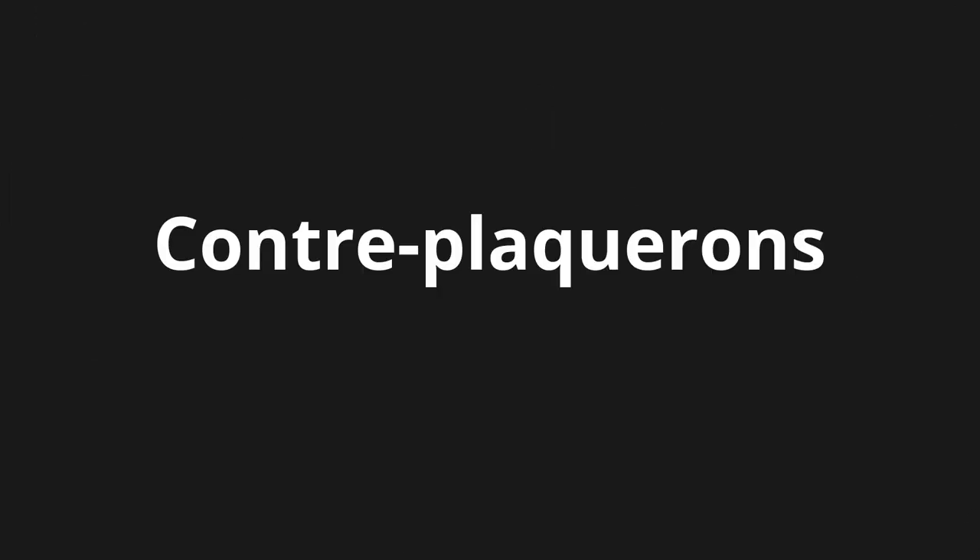Welcome to this pronunciation video. Today we will be focusing on a new word that you might find challenging or intriguing. So let's dive into today's word: Contreplacron, which means thin plywood layers used for structural reinforcement or design.